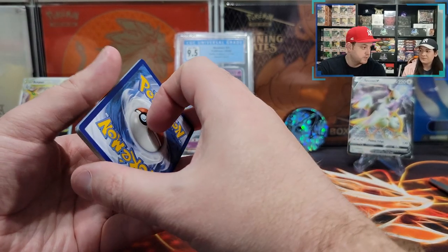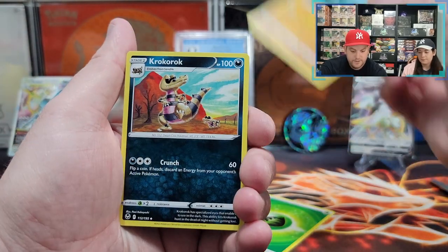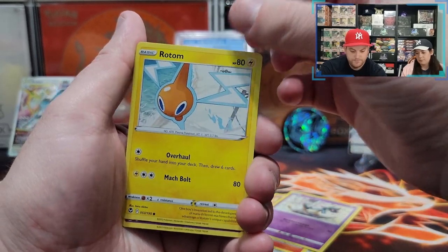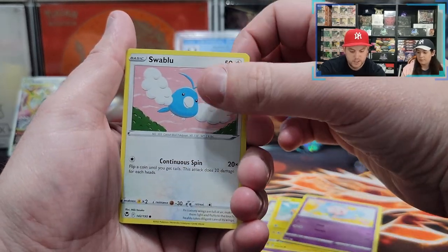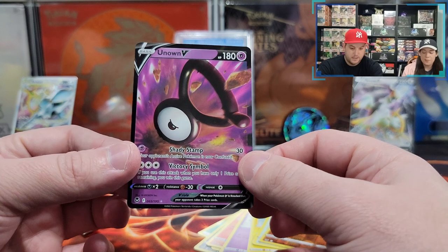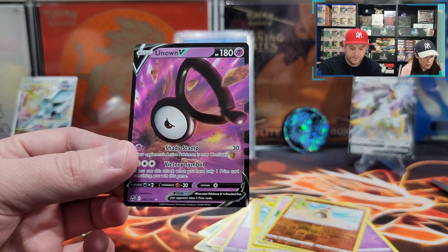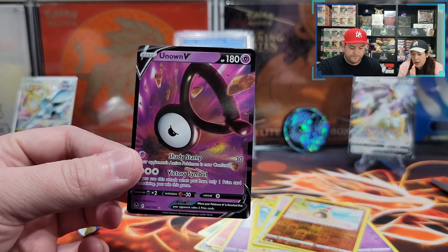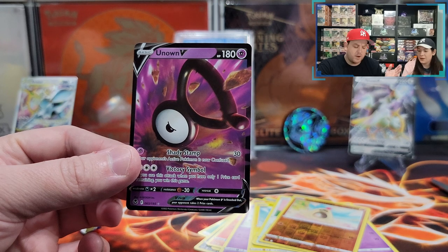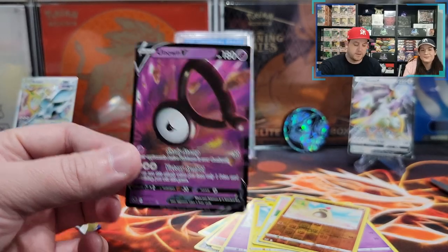Next we need a V-Max or V-Star, or the Altar because we have the full art. I want holo, V, V-Star, Radiant, Trainer Gallery, full art — you want everything. Is this going into our next giveaway? Probably. I think we have this. Maybe the third one. Let's wrap it up and put it in the giveaway.